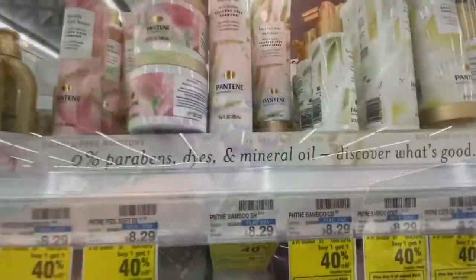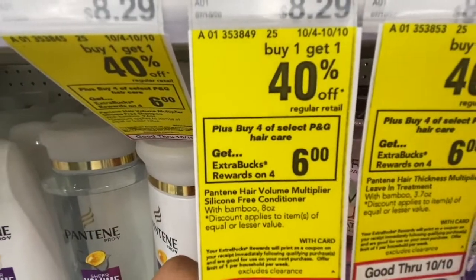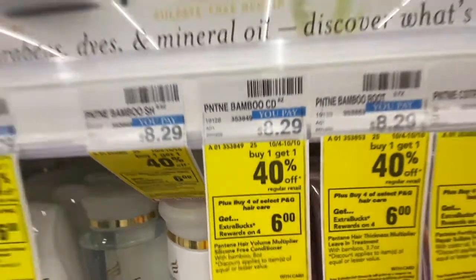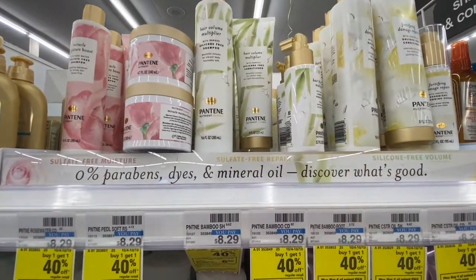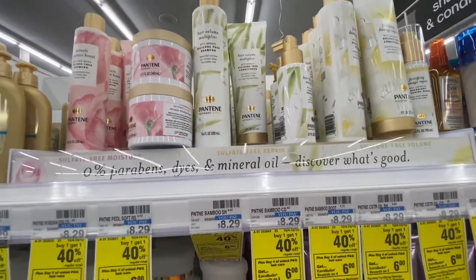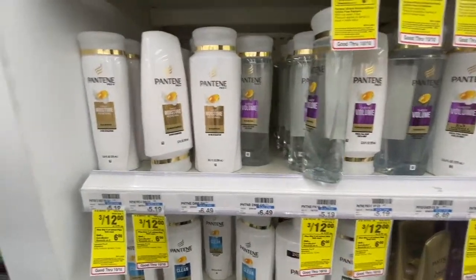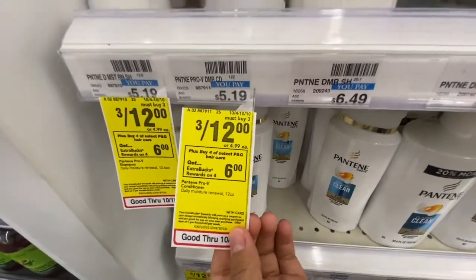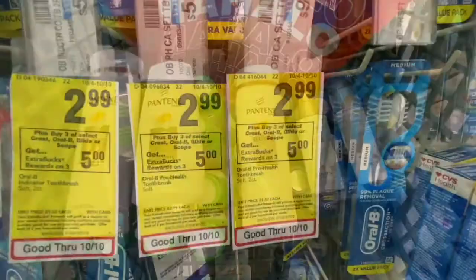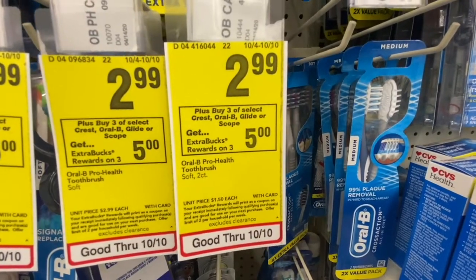This is my card now. Next I'm doing the buy four, get a $6 Extra Buck deal — I'll grab two Pantene products. Then I'm getting three more Pantene for the three-for-$12 deal, which is part of the same promotion. Here are the Pantene products I got. Next I'm doing the buy three Oral-B, Crest, or Glide deal for a $5 Extra Buck.